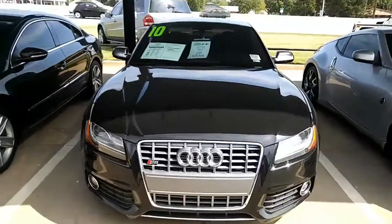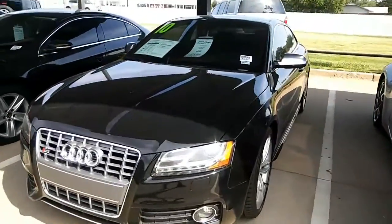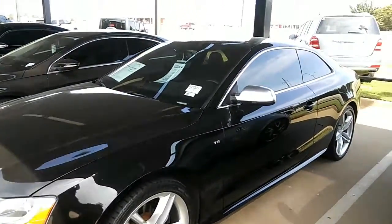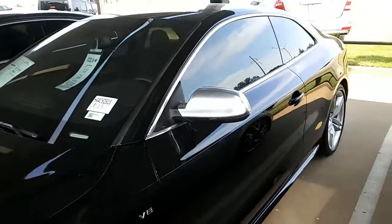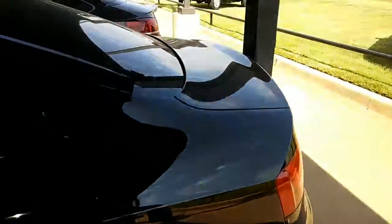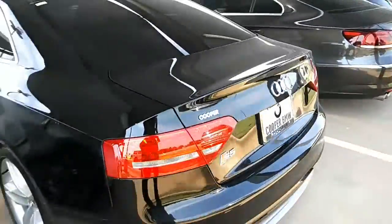Hey Dante! This is Tia with Jackie Cooper BMW. Just wanted to record a quick walk-around video of this 2010 Audi IS-5. It's got 60,000 miles on it.